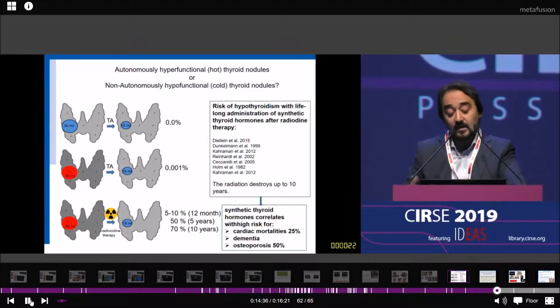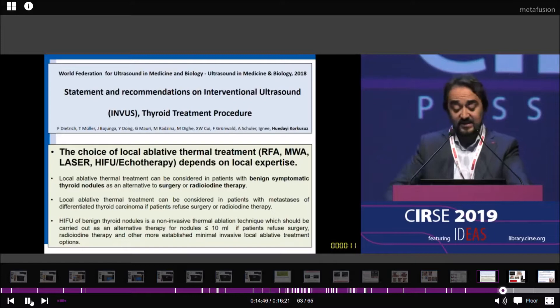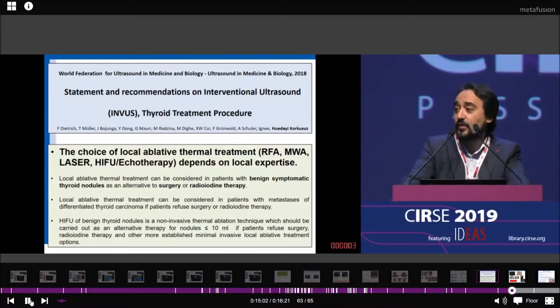This is our statement, published in 2018 in Ultrasound and Medicine Biology from the World Federation. We recommended that the choice of local thermal treatment depends only on local expertise — you can treat with monopolar RFA, bipolar RFA, or microwave. But you have to know that there are technical limitations with other systems.